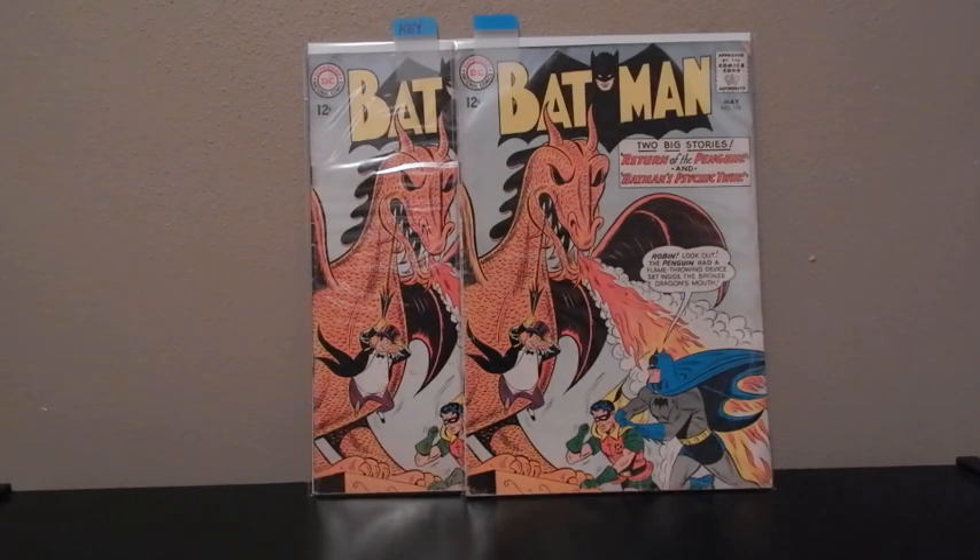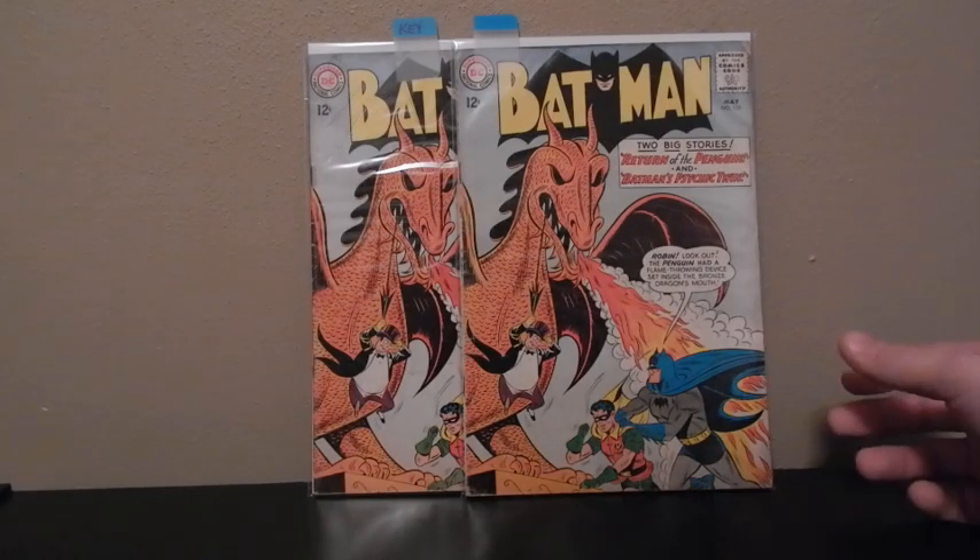This is the first Silver Age appearance — Batman 155.